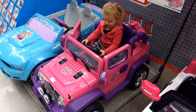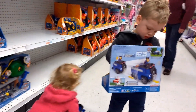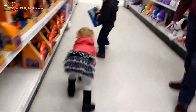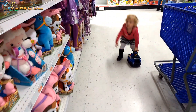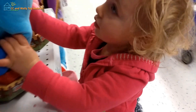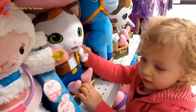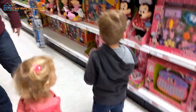My Little Pony. My Little Pony. Oh wait a minute, is that here? Yeah, I'm in a box. Oh wait a minute, is that here? Yeah, I'm in a box.